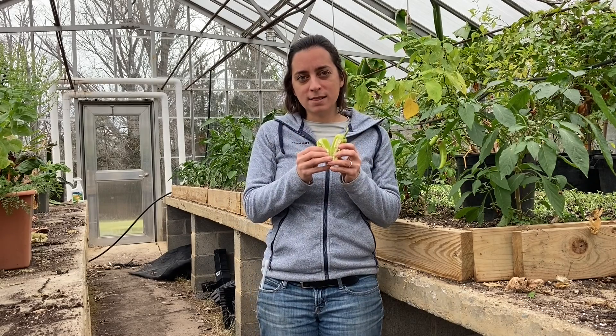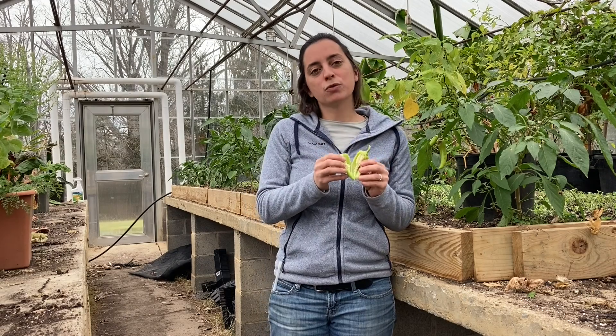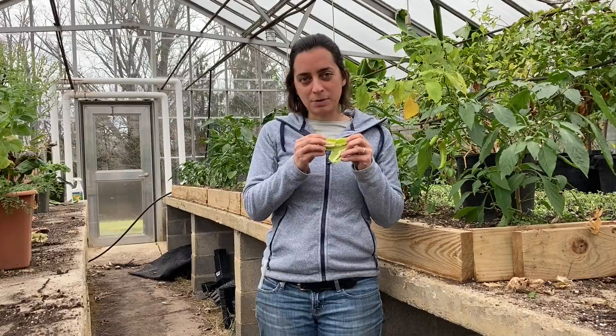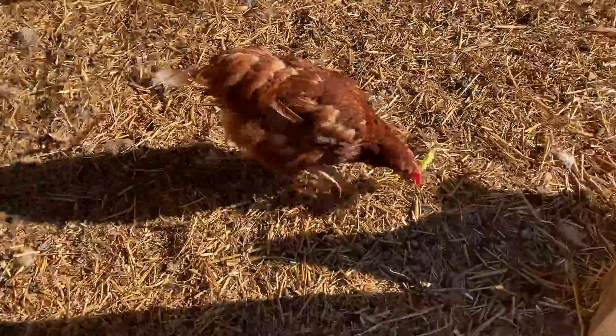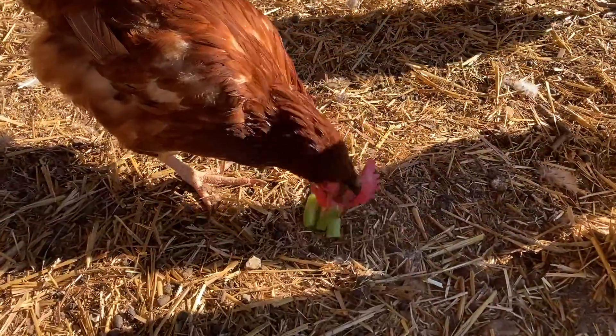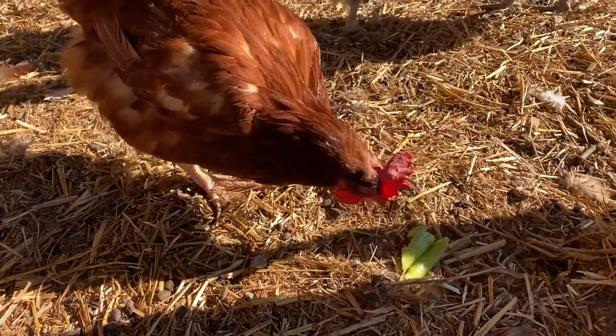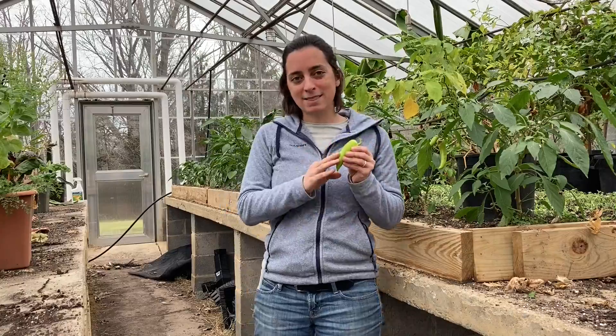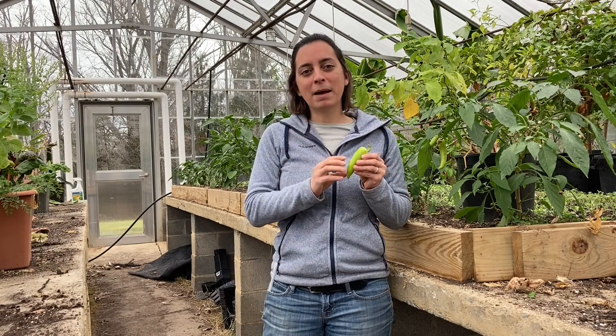But it doesn't want just any animal to eat these seeds. If a mammal, like a mouse or a rabbit or a groundhog, were to eat these pepper seeds, the digestive system of that mammal would destroy these seeds. But instead, if a bird eats these pepper seeds, that bird is going to fly away and it's going to excrete the pepper seeds unharmed, and they're going to be able to grow into new pepper plants.